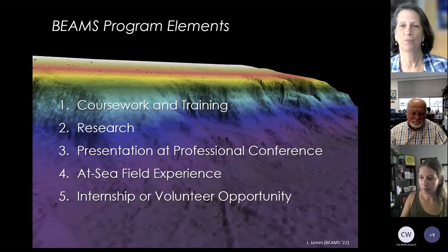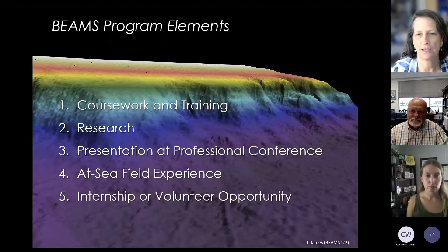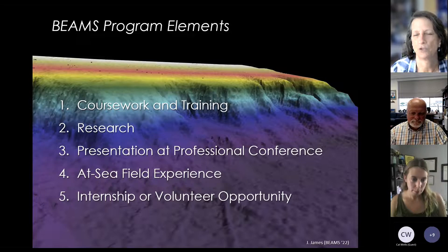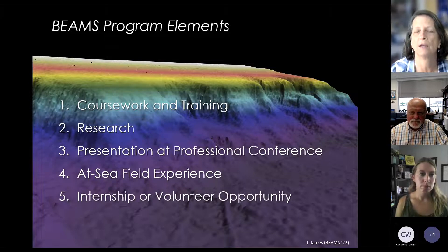In terms of how we approach it: there's coursework involving software training and getting people out to sea. We have all students conduct research using the tools. Every student, when possible except for COVID, presents at a professional conference. We try to get every student out at sea on a dedicated cruise, and if we can't, we try to get them as volunteer survey techs on other cruises. We have been very successful increasing internship opportunities, mostly paid ones.